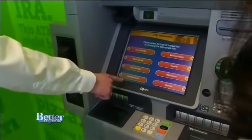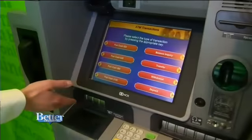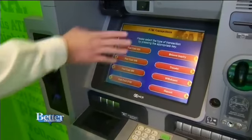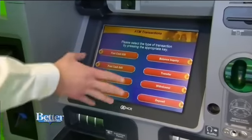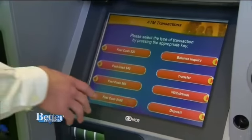There are a couple of options for fast cash if you were in a hurry — that'll pull it right out of your checking account. You can do balance inquiries, you can transfer between your own accounts, and withdraw a specific amount from an account other than your checking.